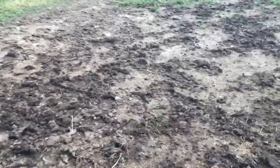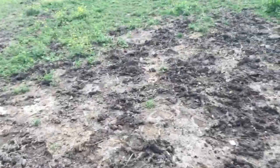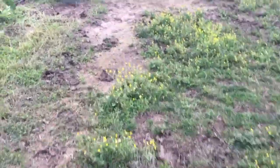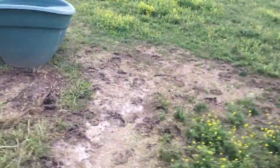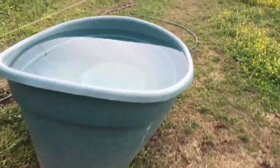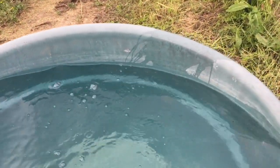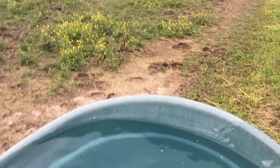It's all mucky from the rain — not much we can do about that. But I've been walking around. I cleaned out their water trough the other day, so it's looking good. Turning off the hose from filling up the calf water. That's looking good.